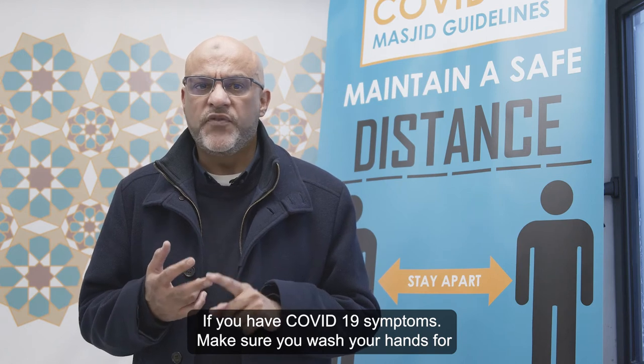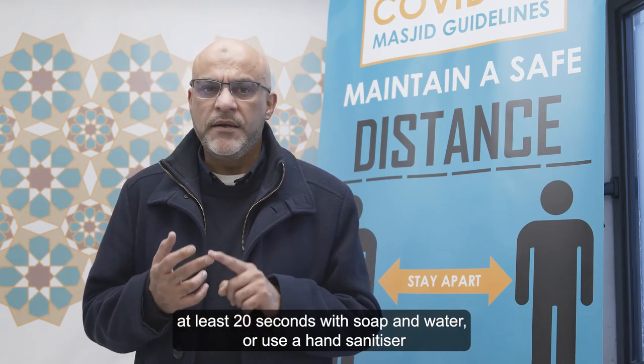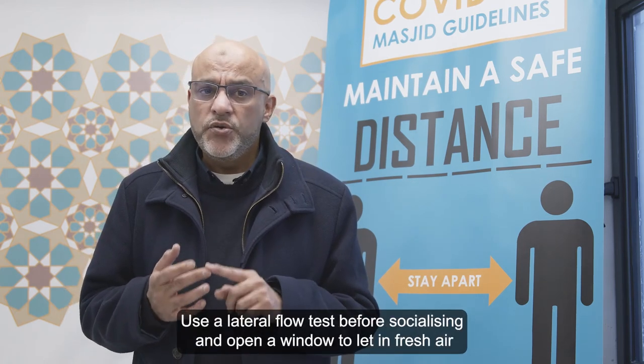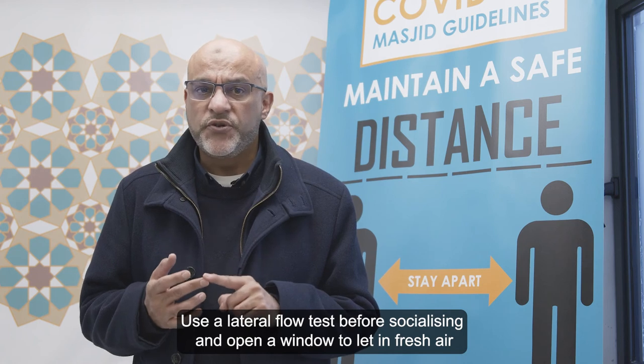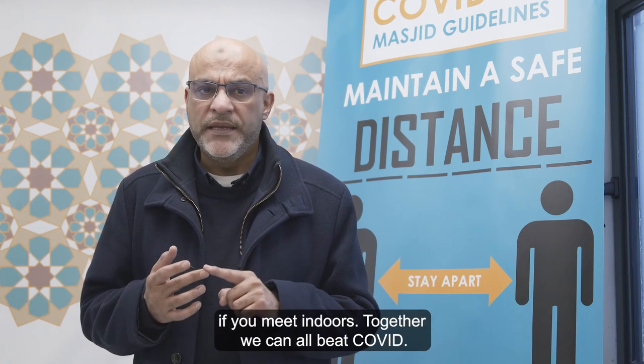Make sure you wash your hands for at least 20 seconds with soap and water, or use a hand sanitiser with at least 60% alcohol to clean your hands. Use a lateral flow test before socialising, and open a window to let in fresh air if you meet indoors.